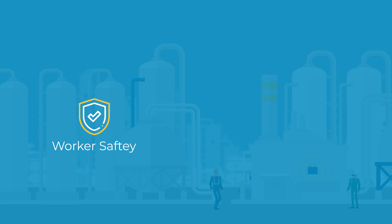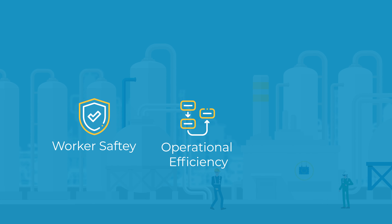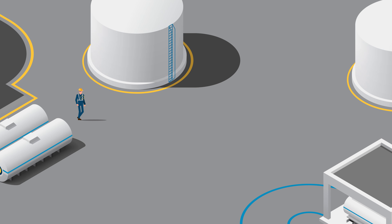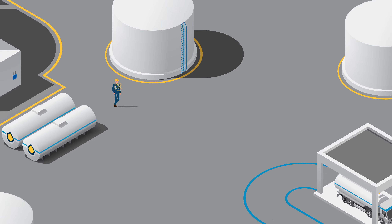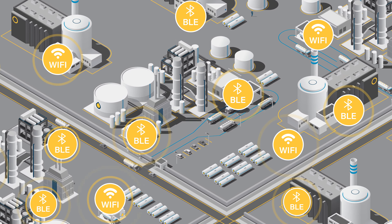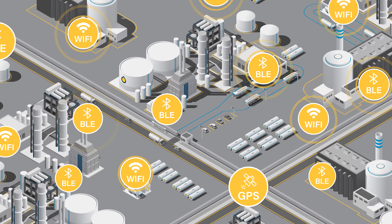Our customers have improved worker safety, increased operational efficiency and reduced costs. Industrial processing sites can cover large areas. Making use of multiple technologies enables site-wide visibility, improves location accuracy and provides greater ROI.